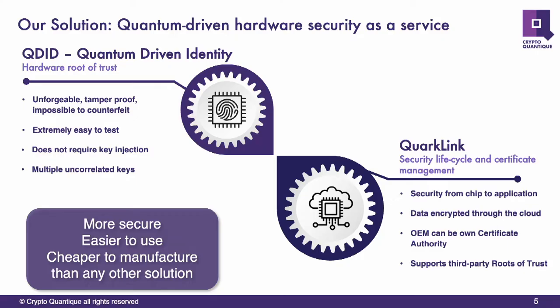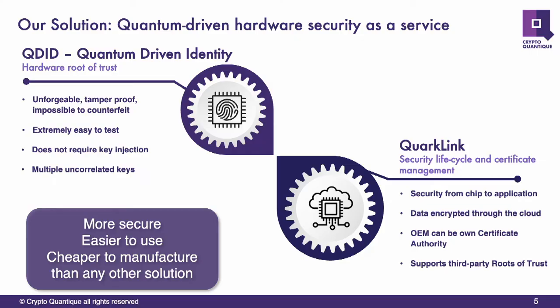We have two families that we provide our customers. One is this hardware IP, which is basically part of a hardware root of trust. It's based on a quantum effect — that's why it's called the quantum-driven identity. Once integrated into a semiconductor device, it provides that device with a truly unique identity. It has very high entropy, it's unforgeable, tamper-proof, and impossible to counterfeit because it's based on a quantum effect.